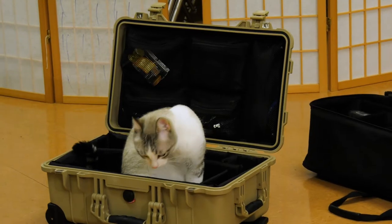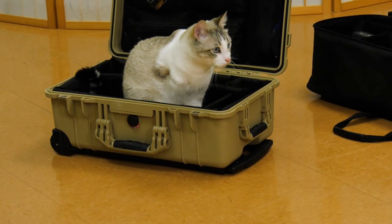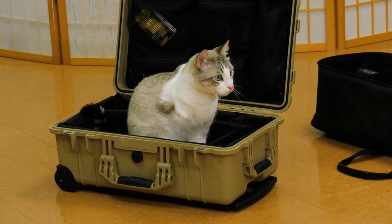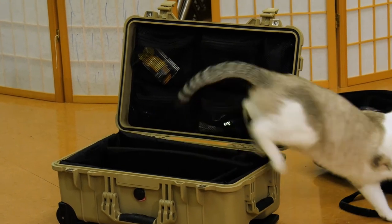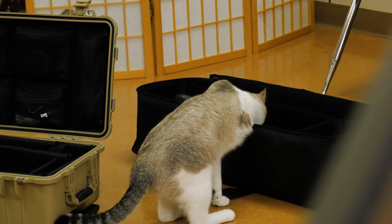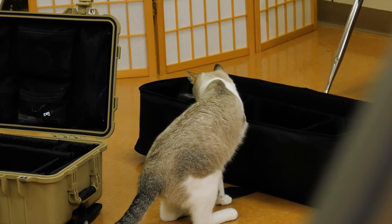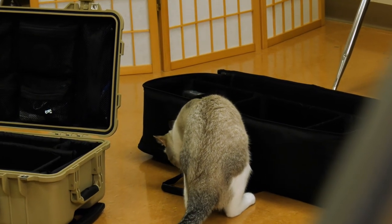And now he's in the camera box. This is his box now. It's like clockwork, you know? Open box — cat is going to sit in it.